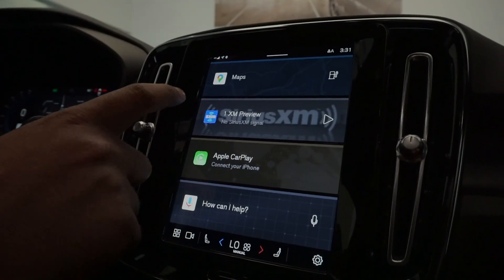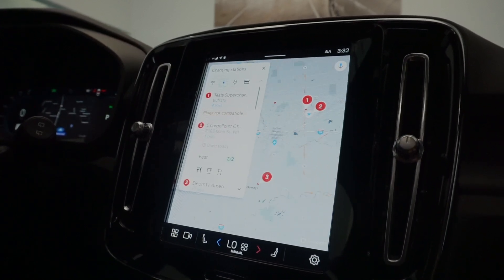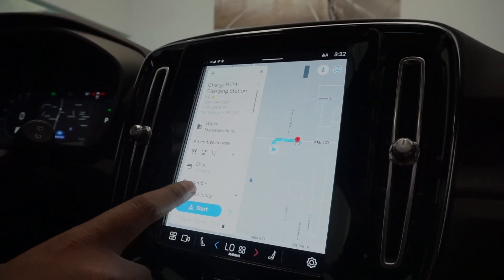To find a charger, all you got to do is hit the Maps icon, hit the charger icon, and all the available charging stations will show right up. If you want to go to one, you just tap on whatever one you choose, and you hit Start.